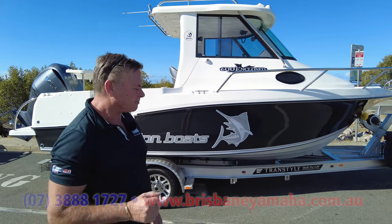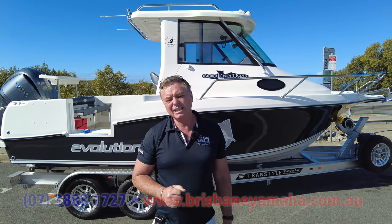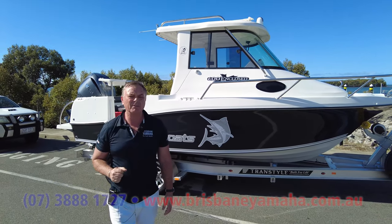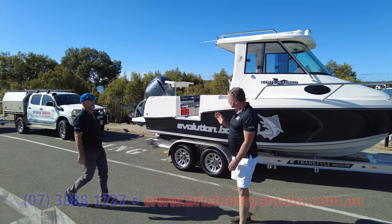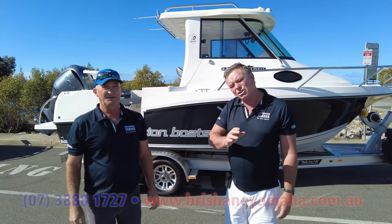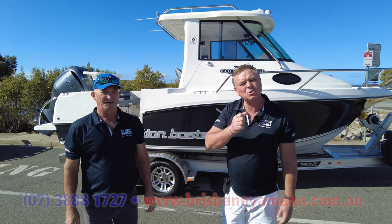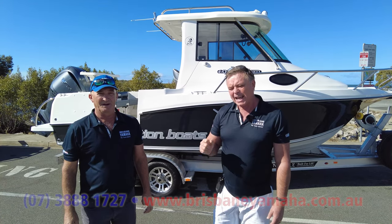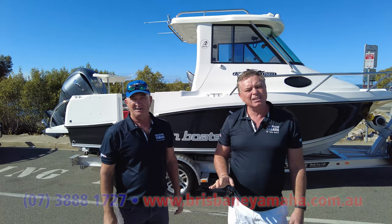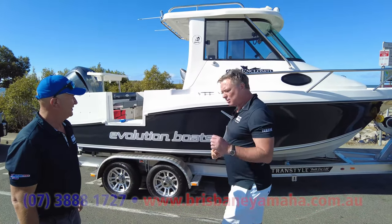It's a very substantial boat. What we're going to do different is have a quick look at it, then go on the water, and then Paul McNaught — come over here Paul — Paul McNaught has been at Brisbane Yamaha for about 15 years. He is the Evolution expert, and when you want to buy an Evolution, you don't just talk to any salesman, you'll talk to Paul, because he knows all the extras, he knows what's going on, he talks to the manufacturer every day. We're going to take it on the water and then Paul is going to run through the boat in detail.